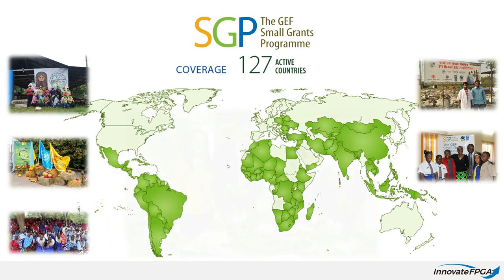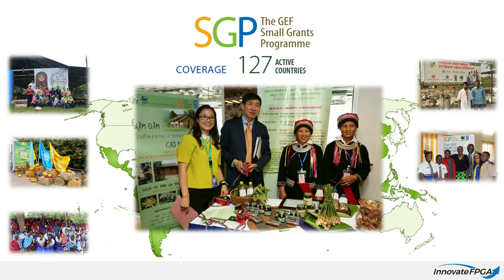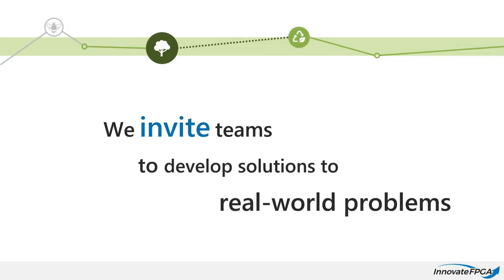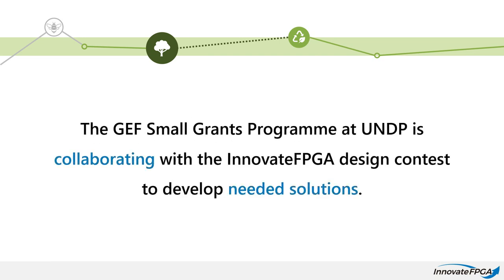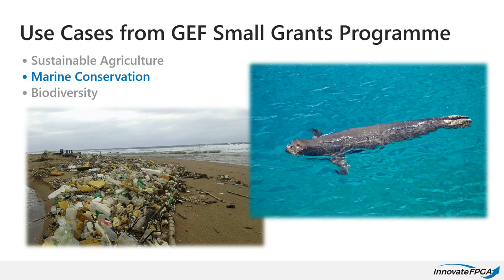Together with the GEF SGP, we are looking for innovative solutions to enhance the work of local communities and civil society organizations via digital technology and FPGAs. We invite teams to develop practical solutions to address real-world problems. To help in this effort, the SGP has contributed use case scenarios in the areas of sustainable agriculture, marine conservation, and biodiversity.